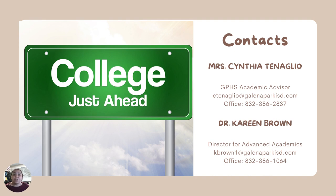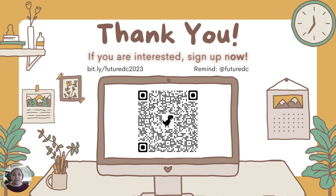If you have any other questions, please see me, your academic advisor, Ms. Tenaglio. You can email me at ctenaglio@galenaparkisd.com, or you can call me at 832-386-2837. If you're interested in signing up, please sign our interest form. You can also join our Remind at the code ATFUTUREDC.